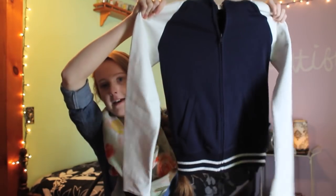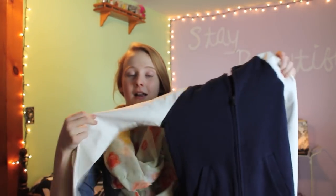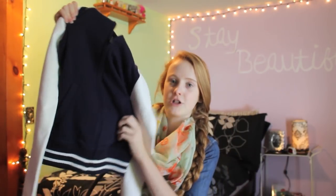I got this varsity-style jacket. It has pleathery fake leather white sleeves, and the body is like a sweatshirt material. It cinches on the bottom. This is from the brand So, which is at Kohl's.